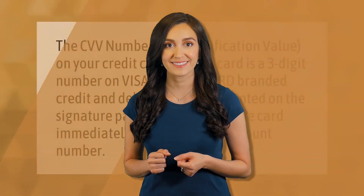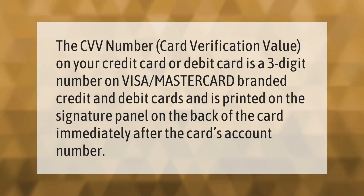The CVV number (Card Verification Value) on your credit card or debit card is a three-digit number on Visa and Mastercard branded credit and debit cards, and is printed on the signature panel on the back of the card immediately after the card's account number.